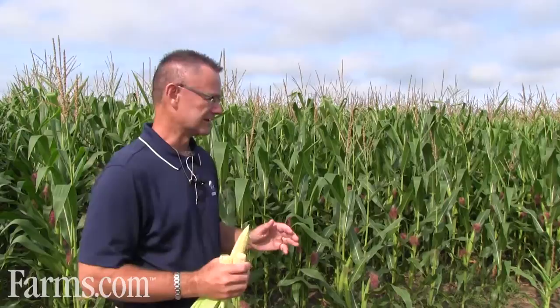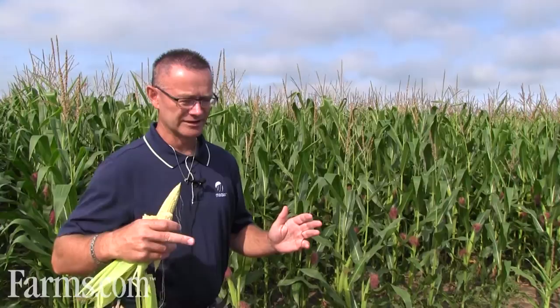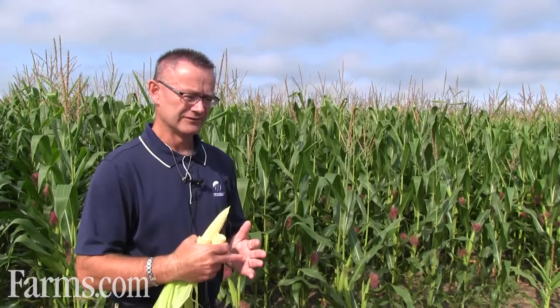We're just getting ready to do a second sample. For our second sample, we're going to sample both the soil and the roots to see if there are corn nematodes attacking or feeding on the roots of the corn. That's something a little different that we're doing in this field.